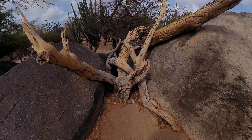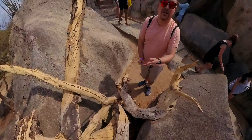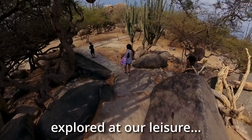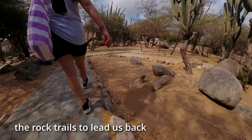We continued to explore Kasibari rock formation. We explored at our leisure and continued walking through the rock trails to lead us back to our destination.